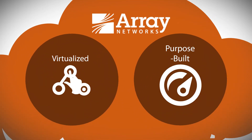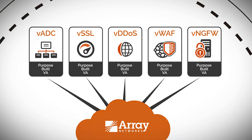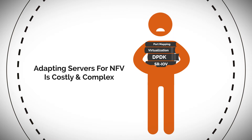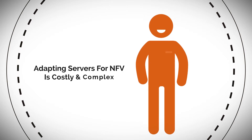That's why Array has introduced the new Network Functions platform, a virtualized hardware appliance specifically designed for hosting networking and security virtual appliances. Array eliminates the need to retrofit general-purpose servers to withstand the rigors of networking, and eliminates virtualization expertise as a precondition for making networking software-centric and cloud-relevant.